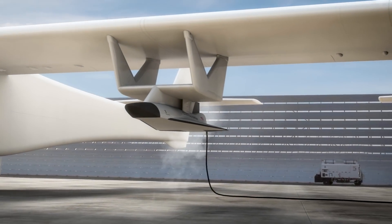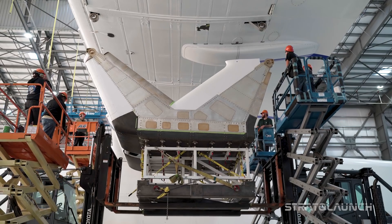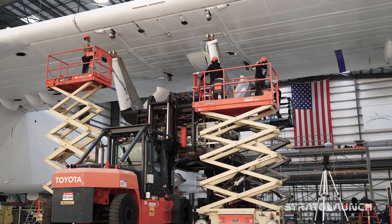Stratolaunch is an accelerator of hypersonic technology, and in order to integrate our hypersonic vehicle Talon-A onto ROC, we were tasked with creating one of the most unique pylon structures in aviation.